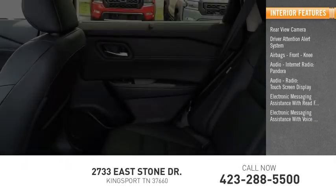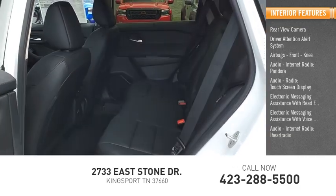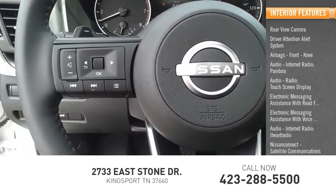Also featured: electronic messaging assistance with voice recognition, audio internet radio, iHeart Radio, Nissan Connect, satellite communications, and a capless fuel filler system.